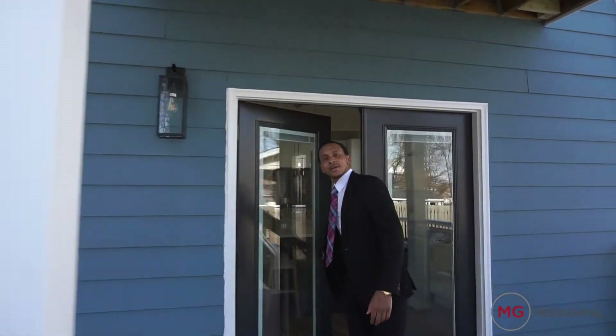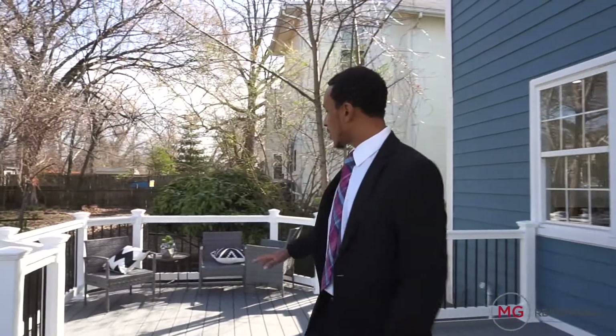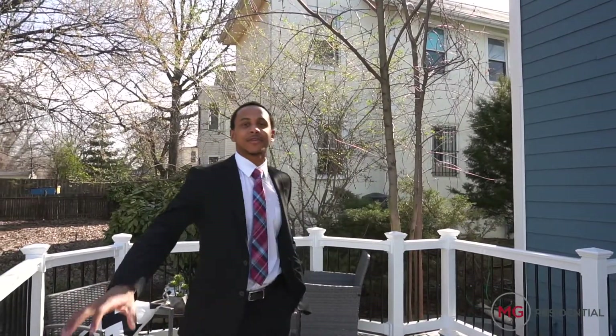Now we're in the backyard. As you can see, tons of land, tons of space — great for entertaining, barbecues, and birthdays. I absolutely love this back deck. And right off the master bedroom, you also have your secluded balcony.